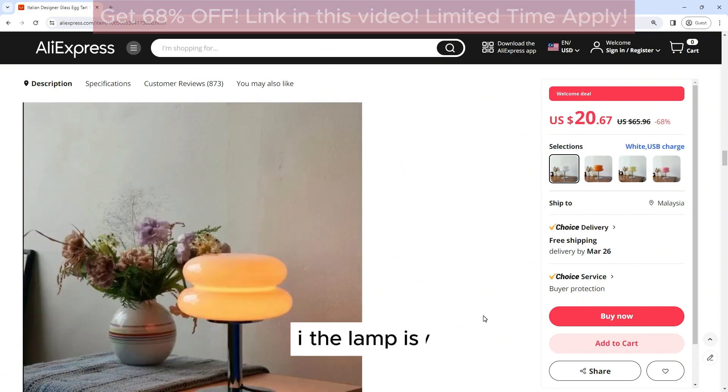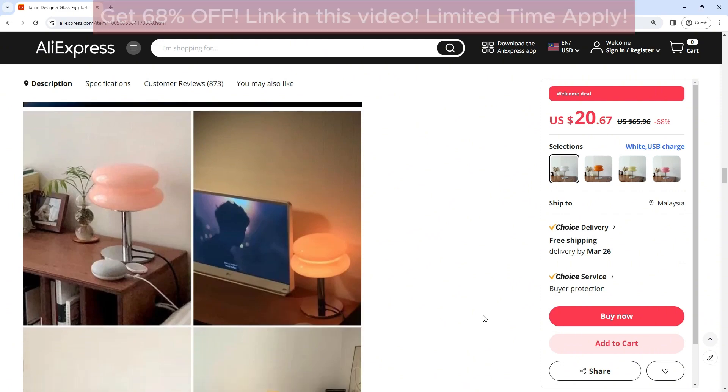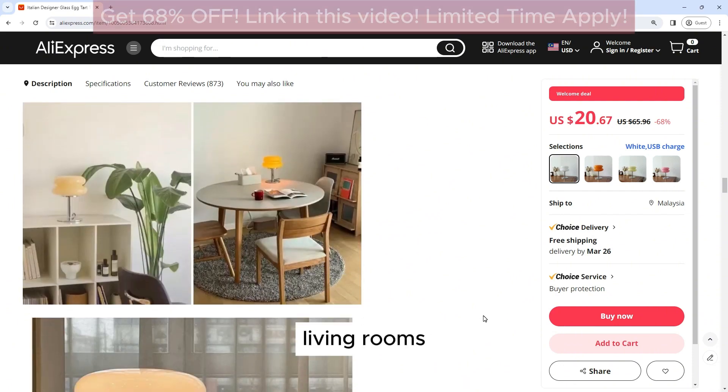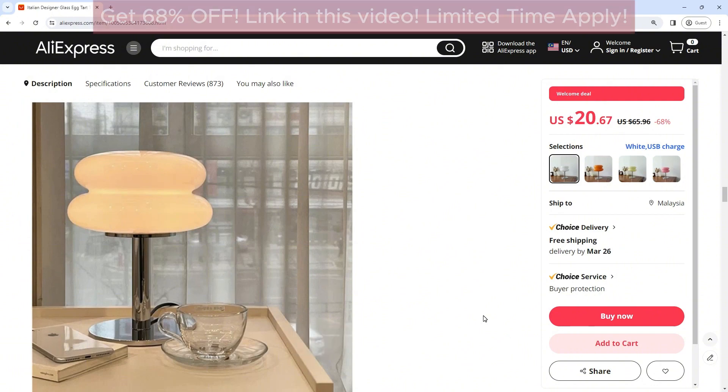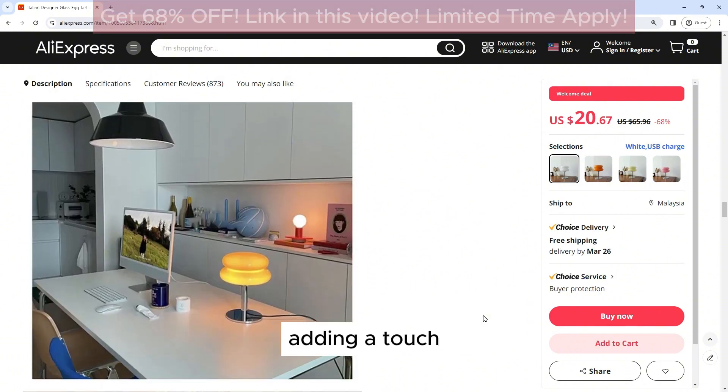Versatility: The lamp is versatile and can be used in a variety of settings, including bedrooms, living rooms, and offices. Its compact size makes it ideal for use on bedside tables, desks, or side tables, adding a touch of elegance to any space.